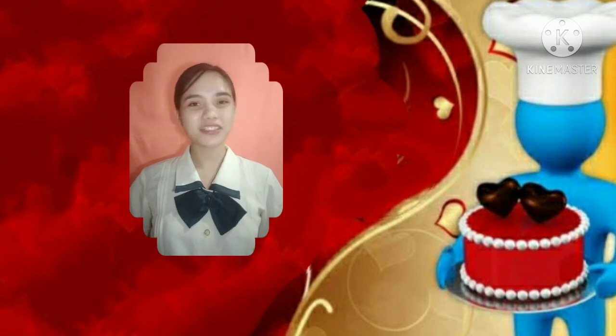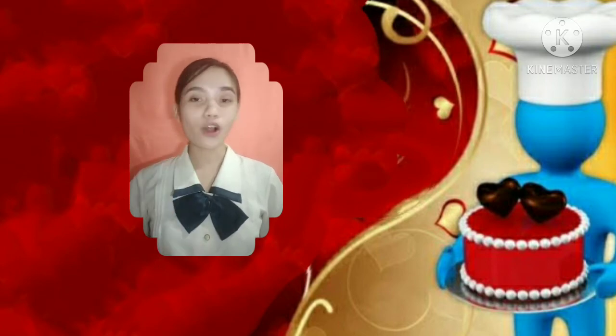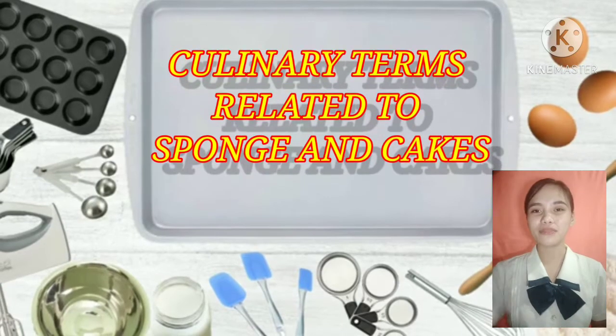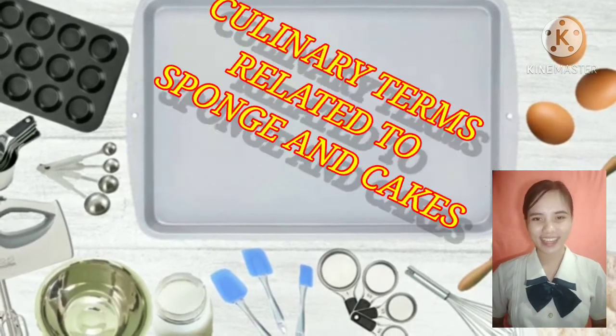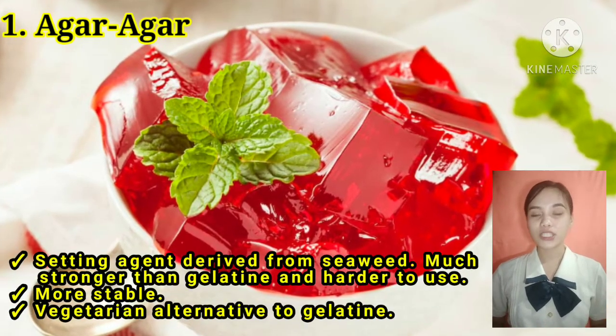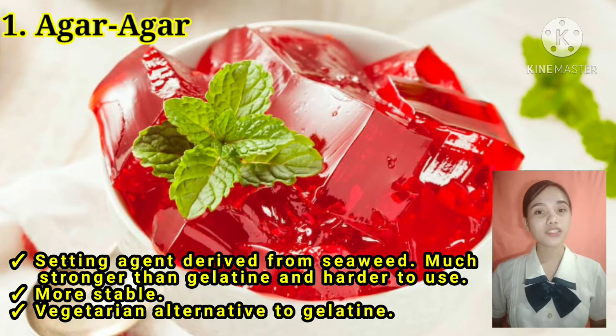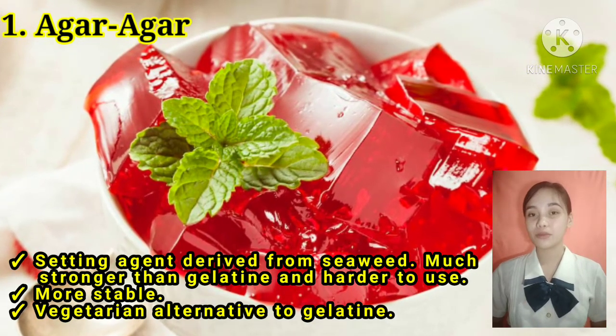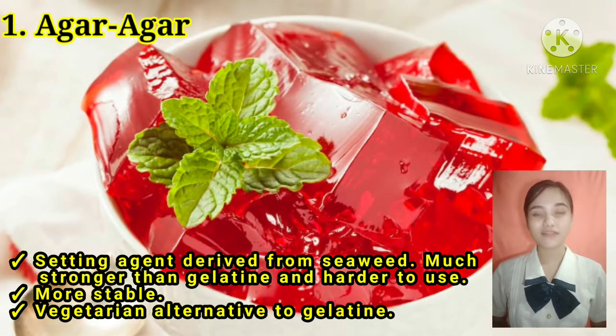For us to fully understand the terminologies used in presenting and preparing gâteau, cakes, and tortes, here are some culinary terms related to sponge and cakes. First is agar-agar, a setting agent derived from seaweed, much stronger than gelatin and harder to use. It is a more stable, vegetarian alternative to gelatin.